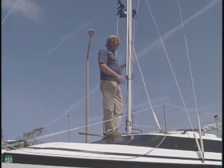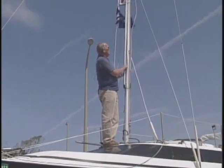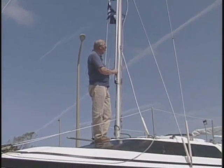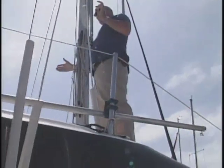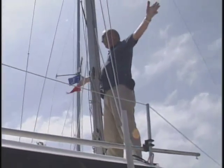Storing the gin pole the way I did keeps it out of the way so I can still have the whisker pole available — they don't interfere with each other. When you're going downwind you put your main out one way and use the whisker pole to push the jib or genoa out the other way, giving you wing-to-wing.